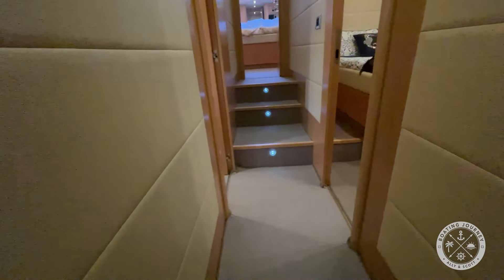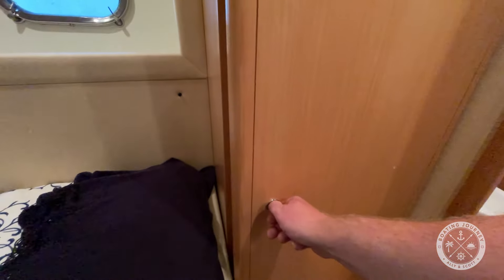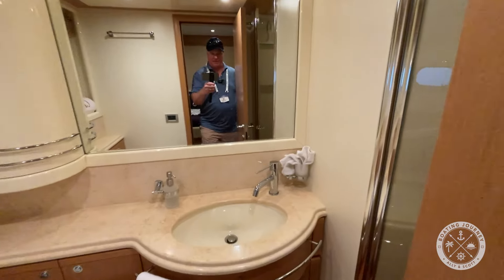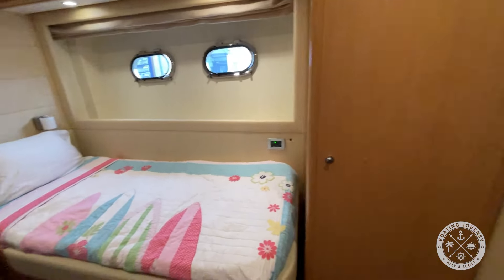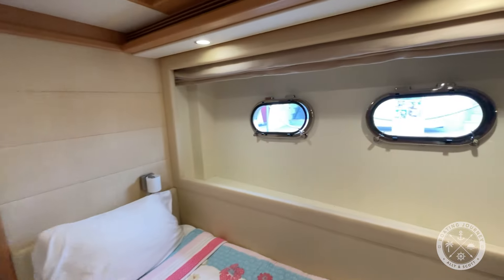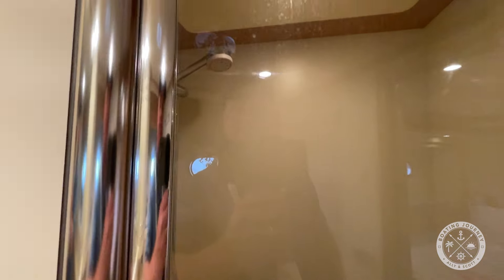Walking forward, we have another double cabin here with large hanging lockers, a bidet, and a shower. Working our way across the hall, we have a twin berth with an extra bed berth, plenty of light, a large hanging locker, toilet, bidet, vanity, and shower.